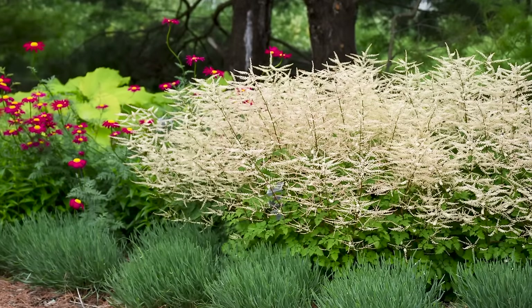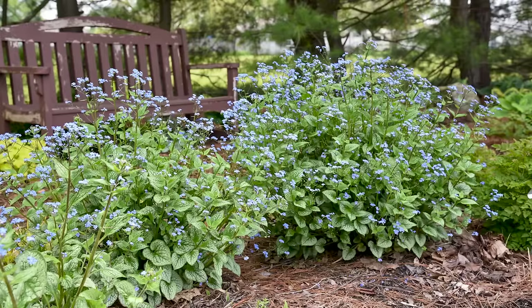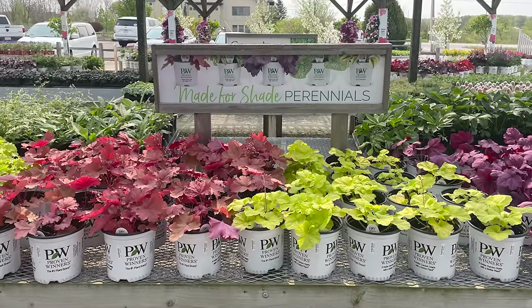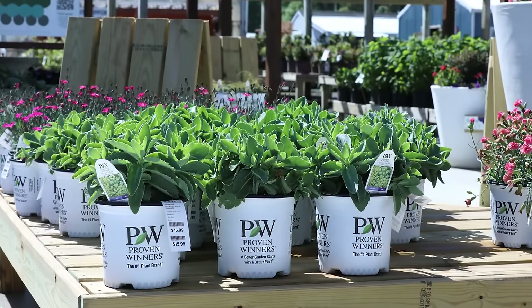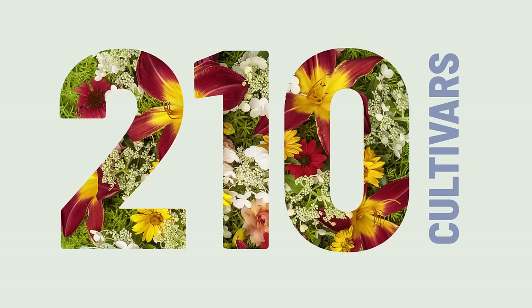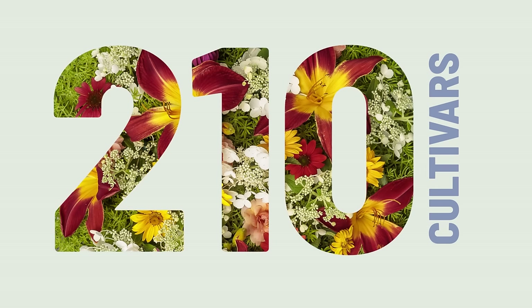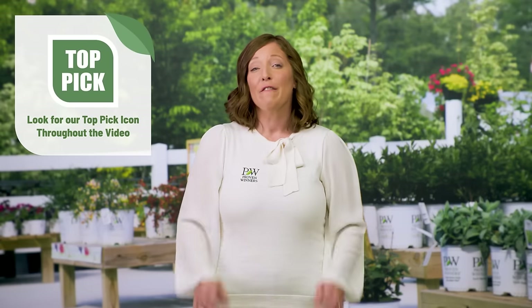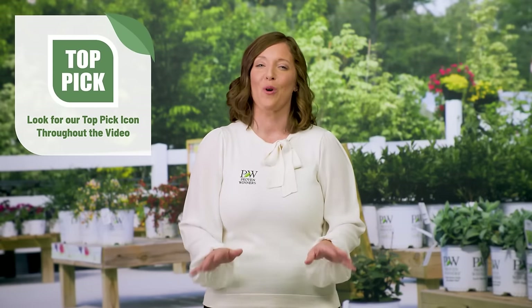It's a thrill for home gardeners to see the perennials they've planted return bigger and better every season. For retailers, perennials offer the opportunity to keep sales strong from frost to frost — if you pick them right, you'll have customers coming back every few weeks to see what's in bloom. The Proven Winners perennial line has grown to include 210 cultivars representing 44 different genera this year, so there's something for everyone and every season. Let's get started with our top picks, followed by a few unique items you won't want to miss.